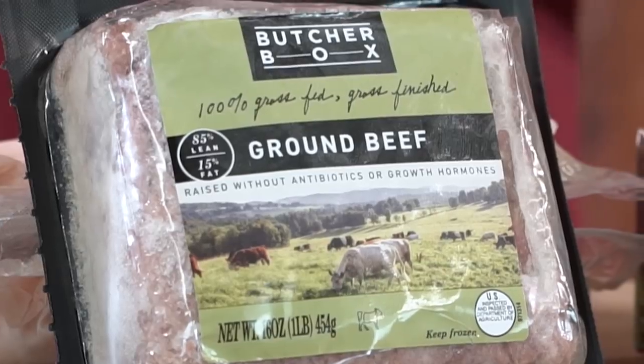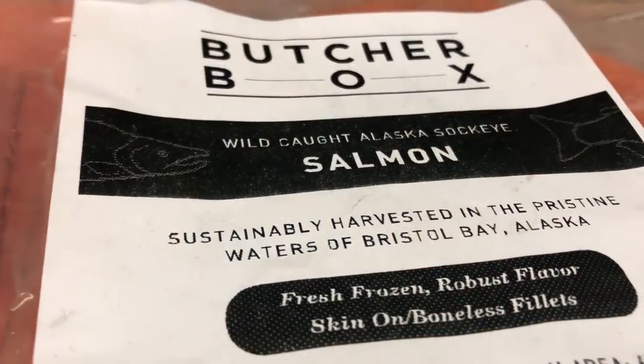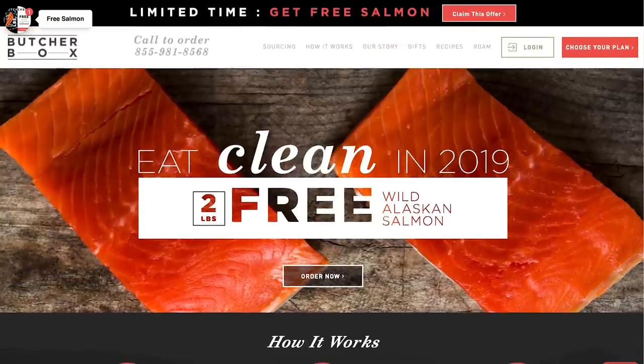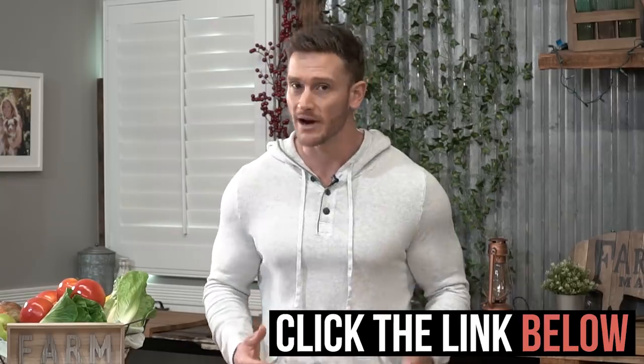ButcherBox is probably one of the only places you can get grass-fed, grass-finished meat delivered to your door literally cheaper than the grocery store. They now have wild caught sockeye salmon that is flash frozen right after it's caught in Bristol Bay, Alaska — the highest quality sockeye salmon with the highest quality omega-3s, flash frozen as soon as it's caught and delivered to your door. Right now they're offering two pounds of Pacific sockeye salmon added to your ButcherBox. Click the link down below in the description to check them out.